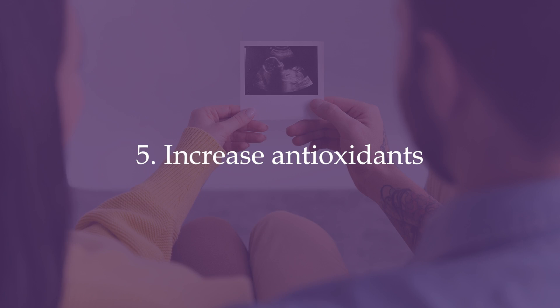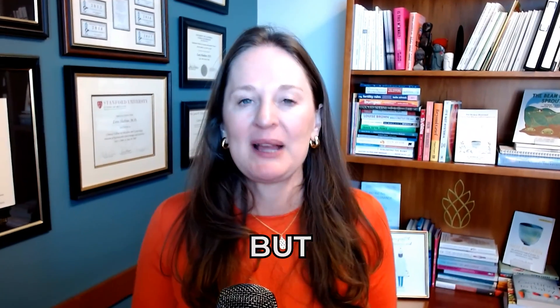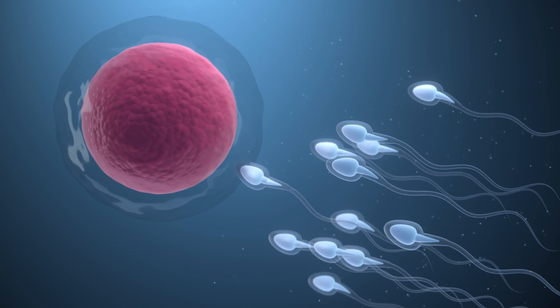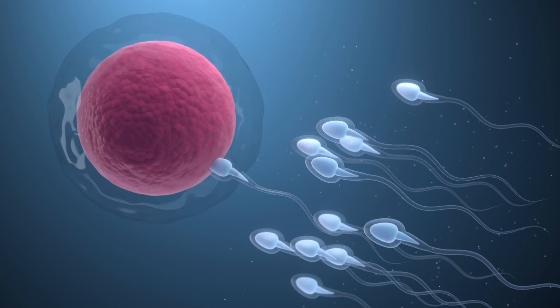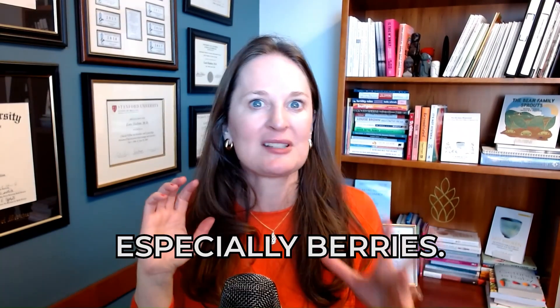Tip number five: increase antioxidants, in the form of food or even some supplements. Oxidative stress and free radicals from cellular function can impact fast-moving, fast-growing cells like sperm, which is made every single day. The more free radicals surrounding DNA when it is being replicated, the more fragmentation and impaired sperm function. Antioxidants clean up those free radicals and improve sperm function at a DNA level. You can get antioxidants from fresh fruits and vegetables, especially leafy greens and berries.